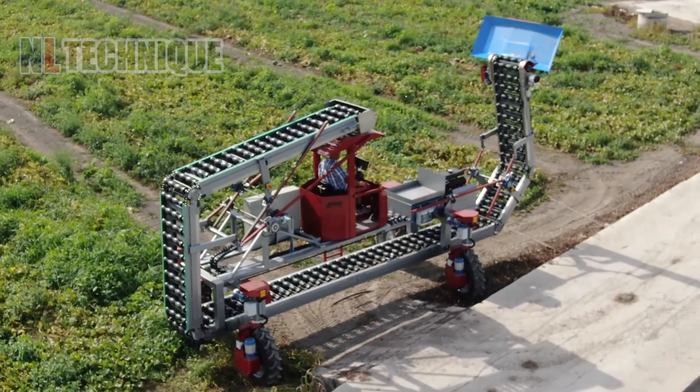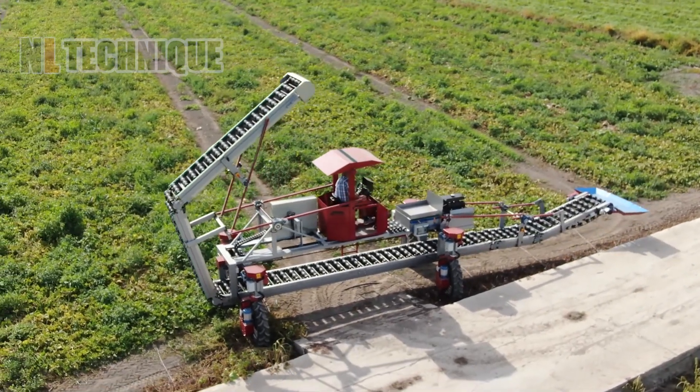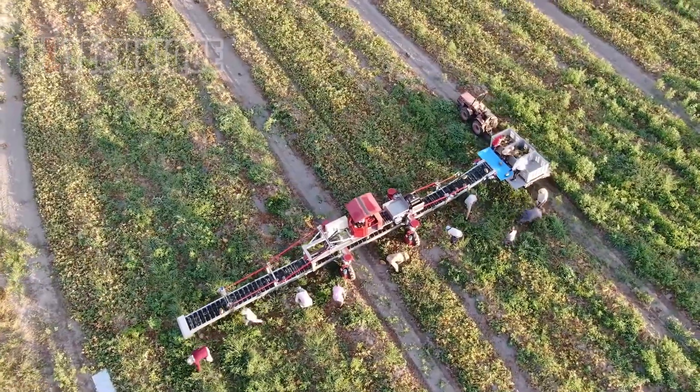Once this compact folding melon harvester unfolds its parts, it immediately turns into a useful conveyor belt to carry ripe melons for farmers.